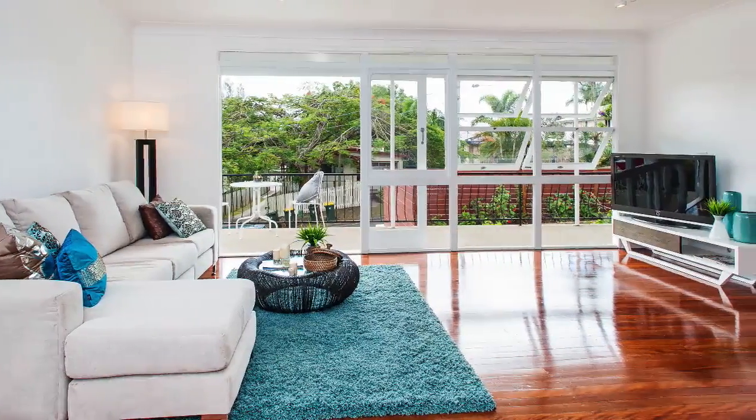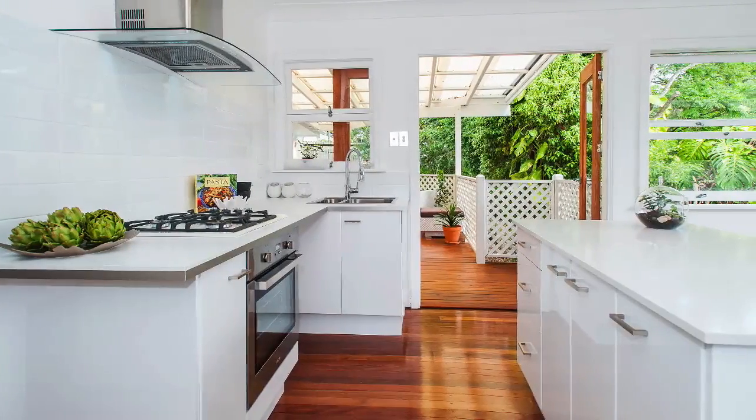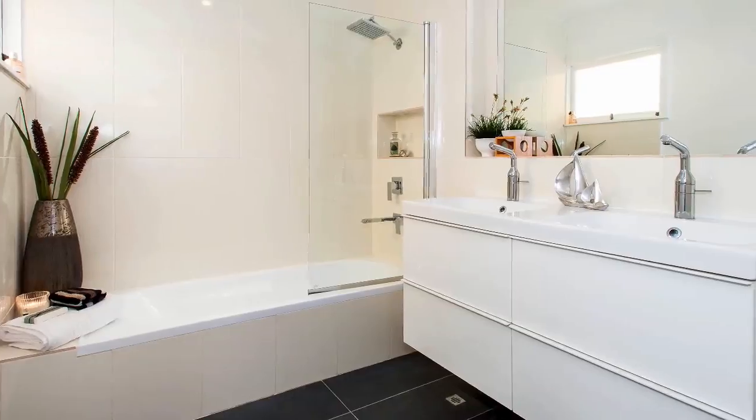This beautifully renovated property in Holland Park West is the perfect home for first home buyers or investors, ideally located just walking distance to the Holland Park busway and local schools.